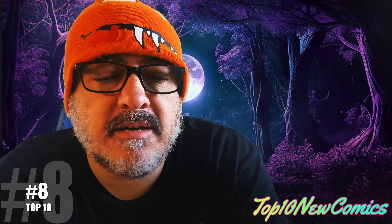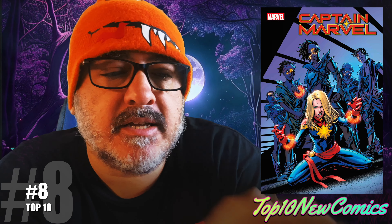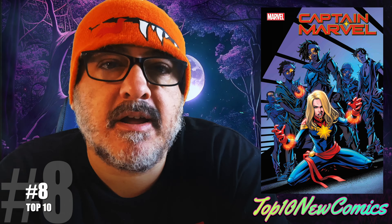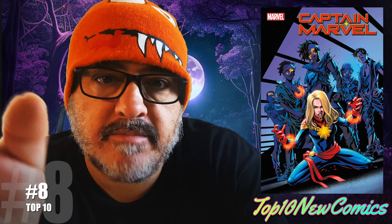Number eight: Captain Marvel Dark Tempest number three. First full appearance of the Feral Five. I gotta be honest — none of these is something that I'm interested in, but they are keys and out of everything this week, there you go.